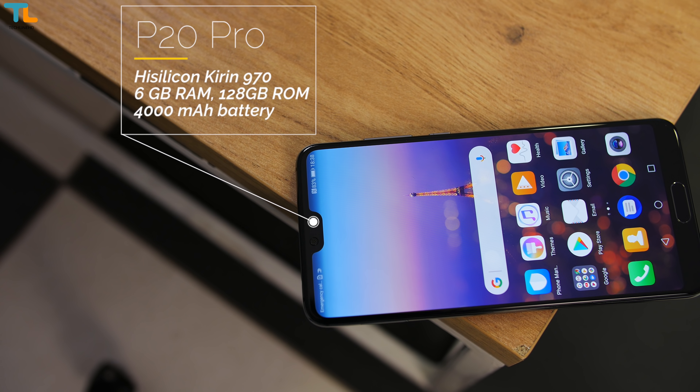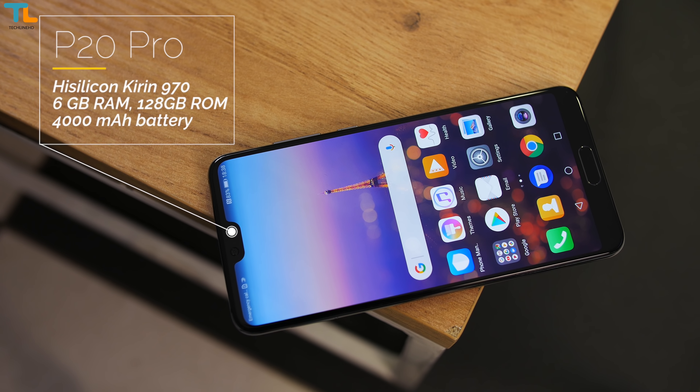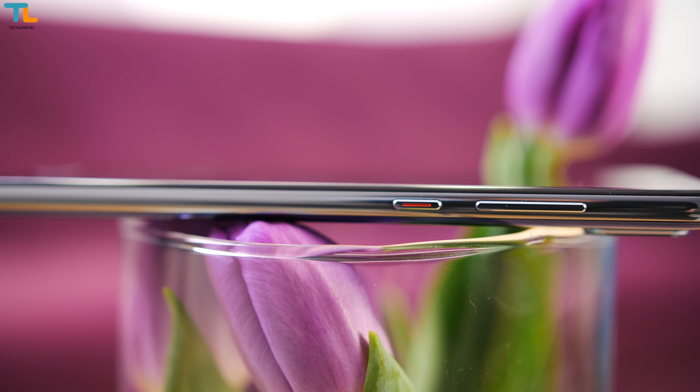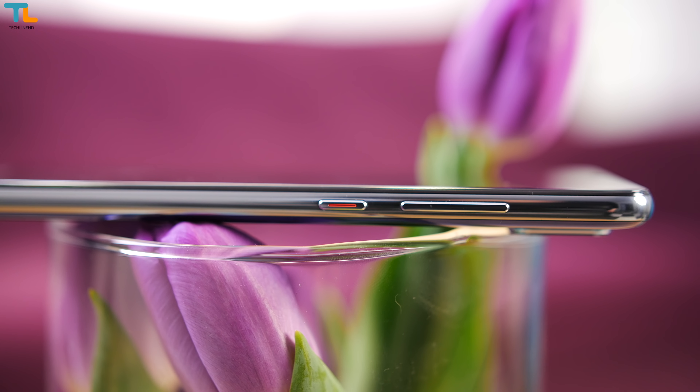Let's get the specs out of the way. Both the P20 and the Pro will ship with the AI-powered Kirin 970 chipset, but the Pro model will have more RAM and storage. Sadly, there is no microSD card slot for storage expansion, but both phones have dual SIM card slots.